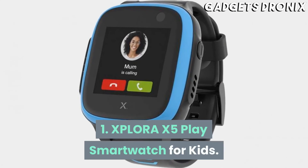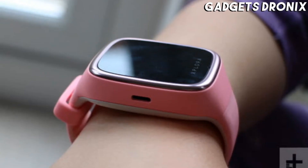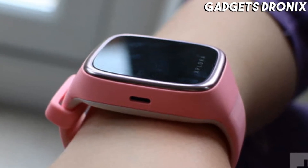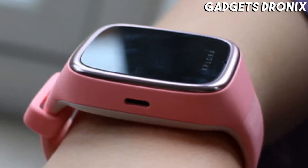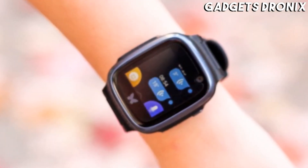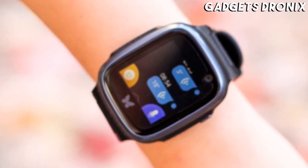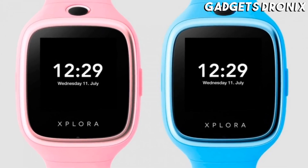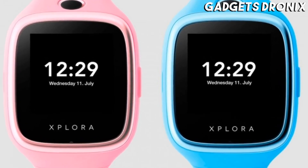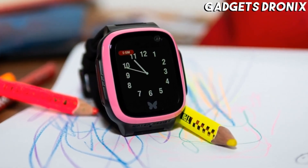Number 1: XPLORA X5 Play Smartwatch for Kids. This Android-based watch is another great option for helping kids keep in close contact with their parents. It has a built-in nano SIM card slot, so you can activate it with your mobile carrier for texting and receiving phone calls. The watch even has Google Maps integration and safe zone settings, so you can track your child's location and be alerted if they leave a specific boundary.